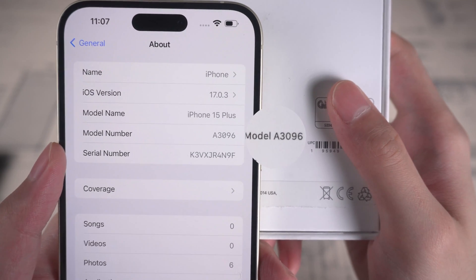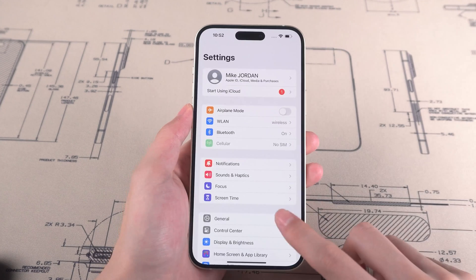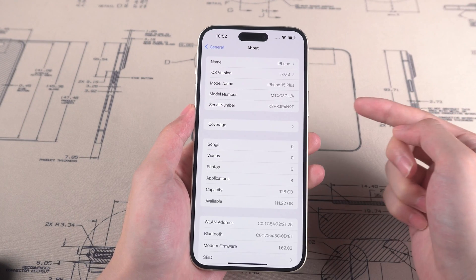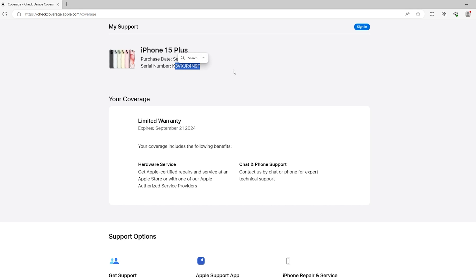If you are still unsure, you can move to the next method. The next method is to check the coverage with the serial number. Go to Settings and General, then tap on About and find the serial number. Go to the website CheckCoverage.Apple.com and enter the serial number you copied from iPhone 15. If your iPhone 15 is original, the product name, purchase date, and serial number match.